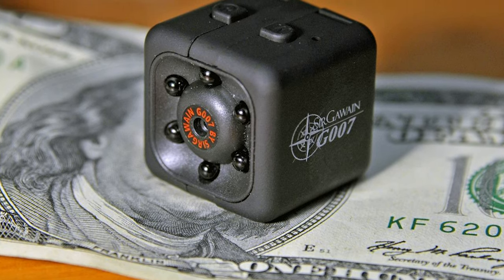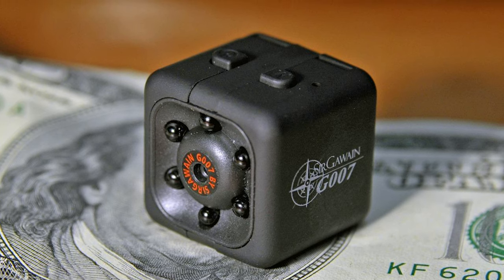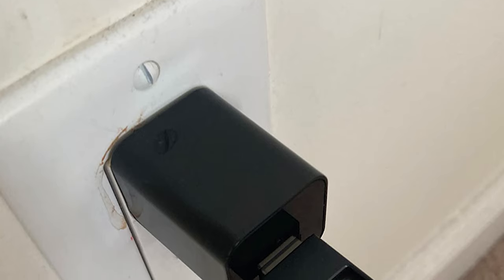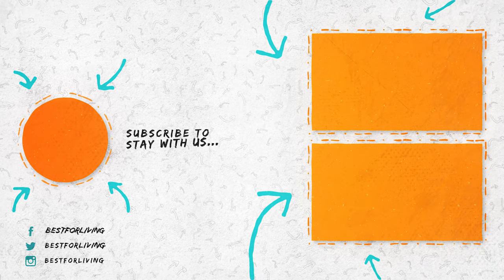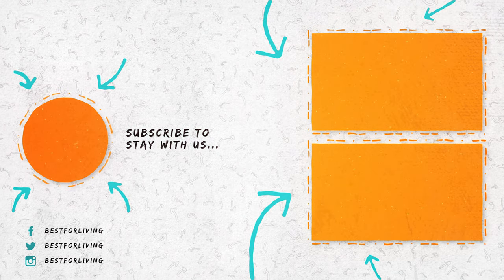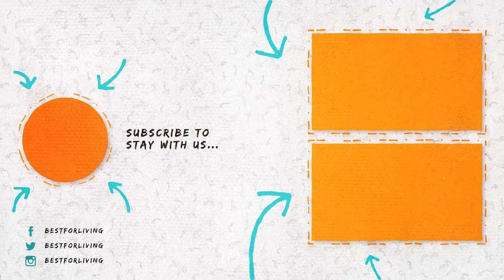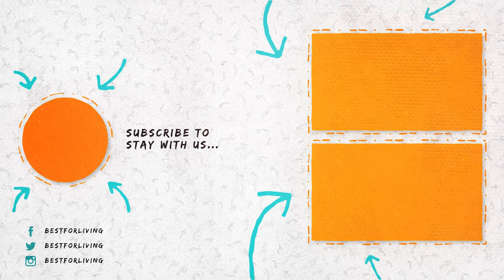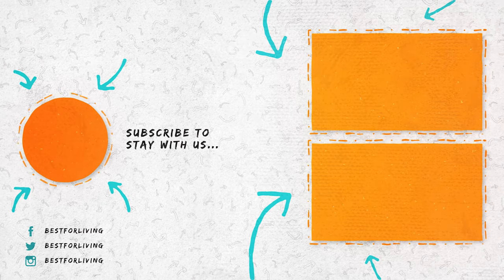Spy cameras essentially give you eyes when you cannot be there yourself. They are helpful if you have valuable material and want to keep track of it. If a robbery happened in your house, the video from a hidden camera could stand as evidence in court — it would solve your mystery and help you get justice. A hidden camera is for someone who wants to keep an eye on their space without interrupting the room. If you like our information, give us a like and subscribe to stay with us. If you have any suggestions or questions, let us know in the comment section below.